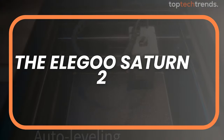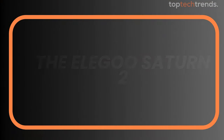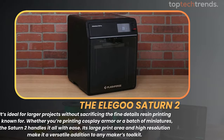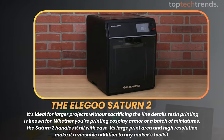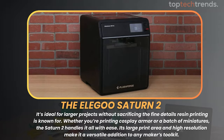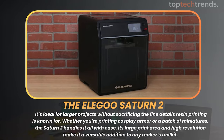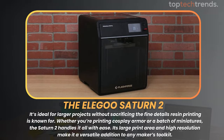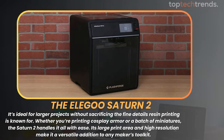The Elegoo Saturn 2 is a mid-sized marvel that offers the perfect balance between print area and detail. It's ideal for larger projects without sacrificing the fine details resin printing is known for. Whether you're printing cosplay armor or a batch of miniatures, the Saturn 2 handles it all with ease. Its large print area and high resolution make it a versatile addition to any maker's toolkit.